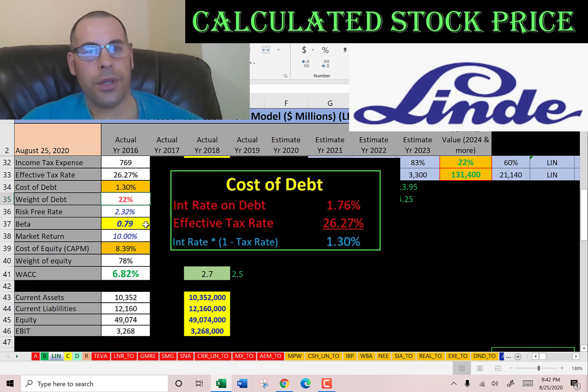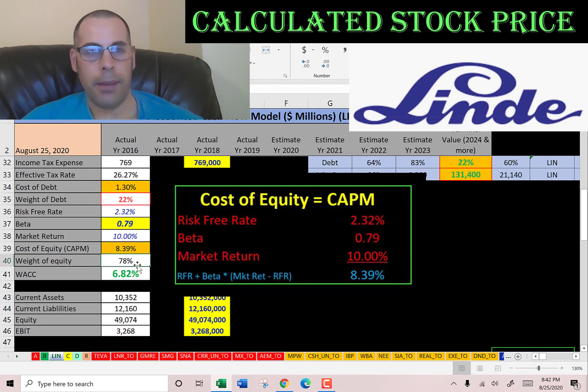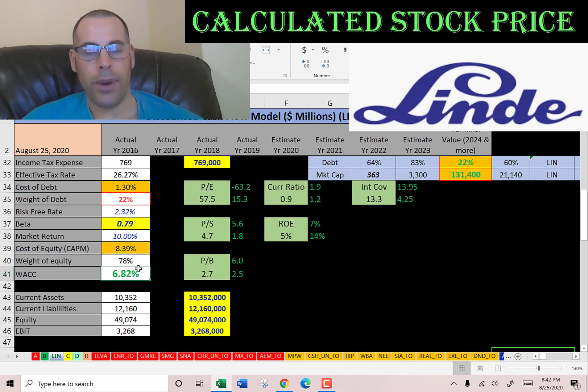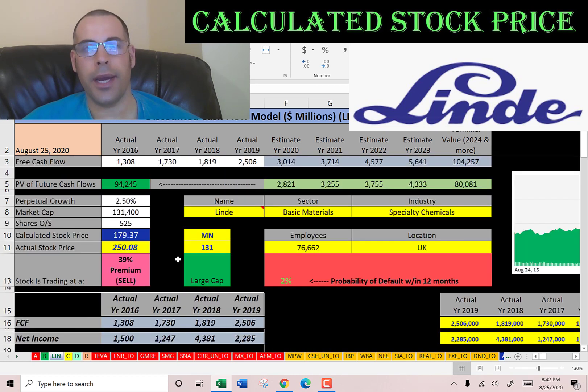Looking at the capital structure: 22% debt with a cost of debt of 1.3%, and 78% equity with a cost of equity of 8.4%. The WACC is 6.8%, which is a blend of the cost of debt and cost of equity — and that's the discount rate we're going to apply to the future cash flows.